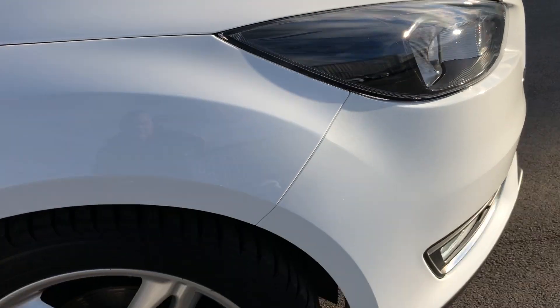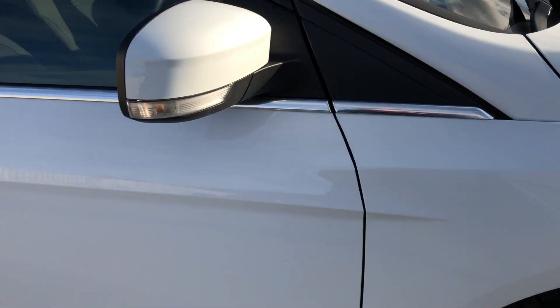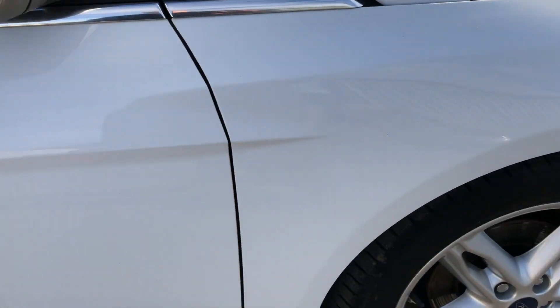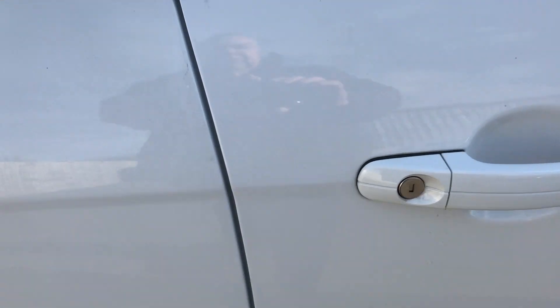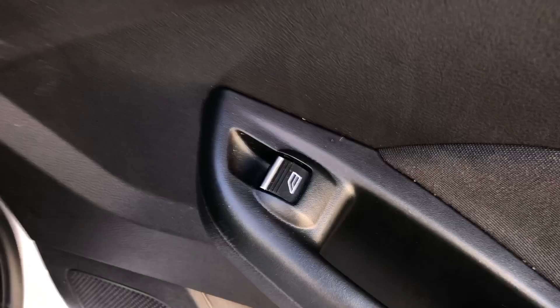Coming in as a part exchange with nice low miles. The alloy is absolutely spot on. No problems at all. Inside, looking at the rear door card, everything is nice and tidy. Electric windows all round — front and rear on this car. The upholstery — apologies for the sunlight glaring — we've got three seats, three seatbelts, three headrests.